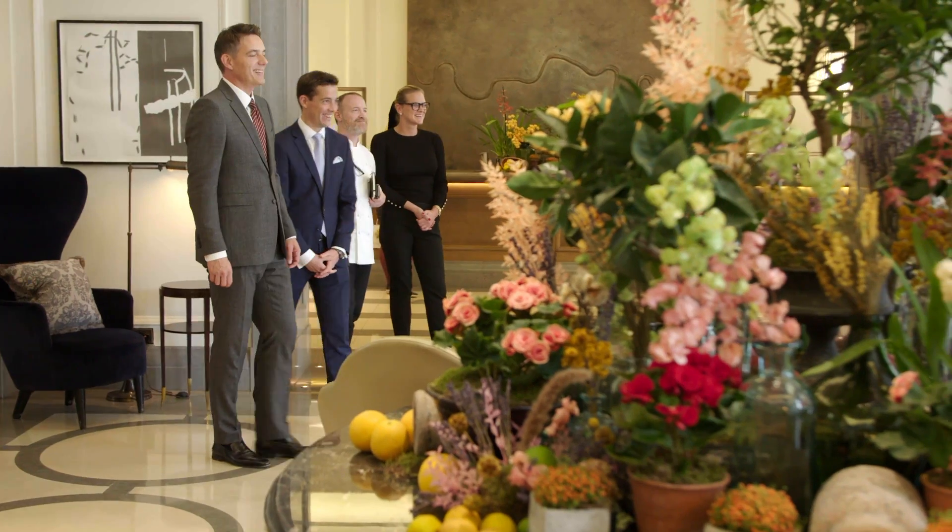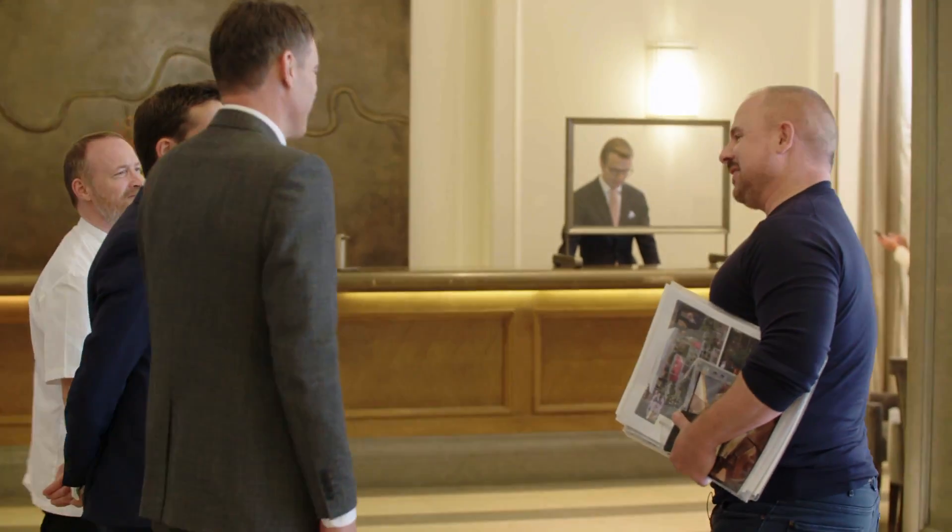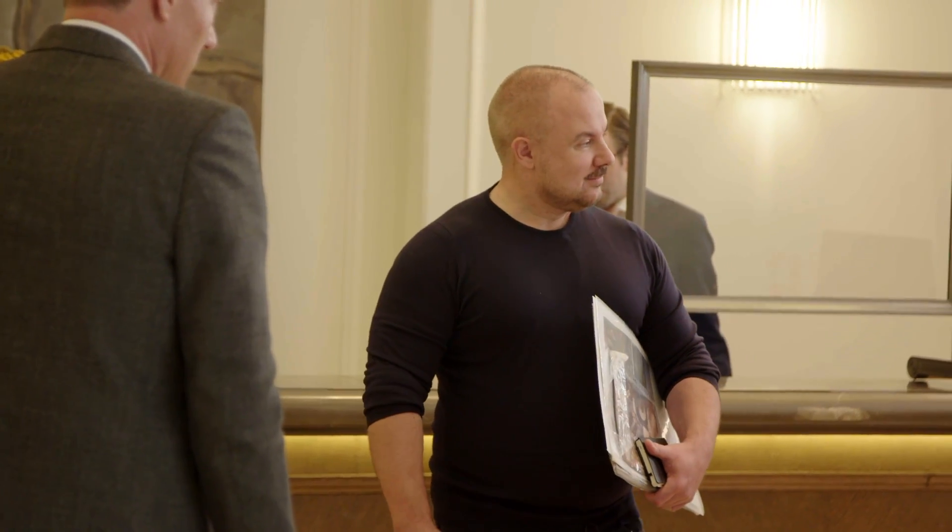Guy Oliver is coming for a meeting about the welcome card that we're going to put front of house into our reception area. Hello. Hi, Guy. Hi, how are you? Very good. Good to see you.